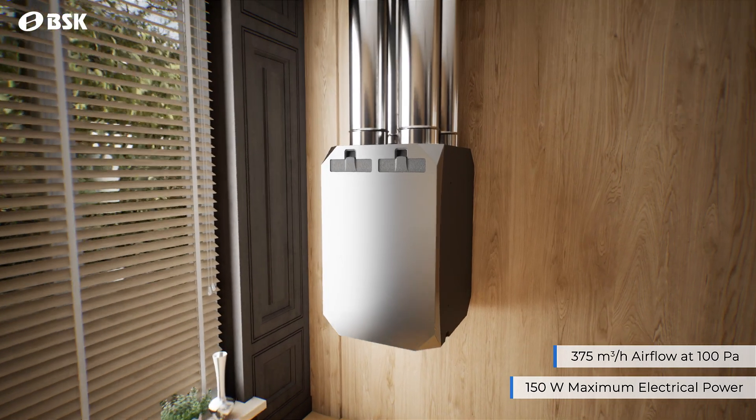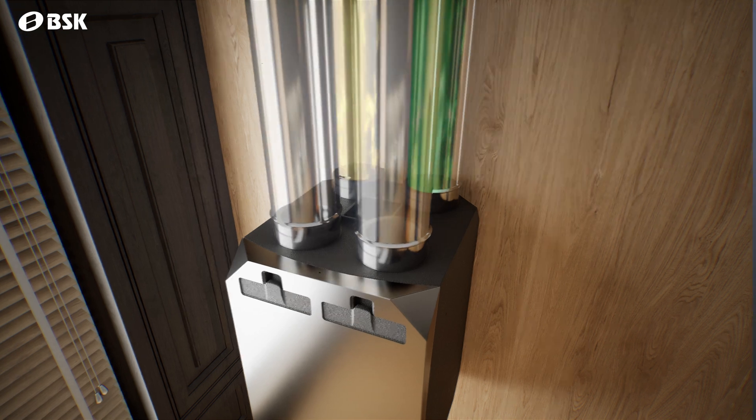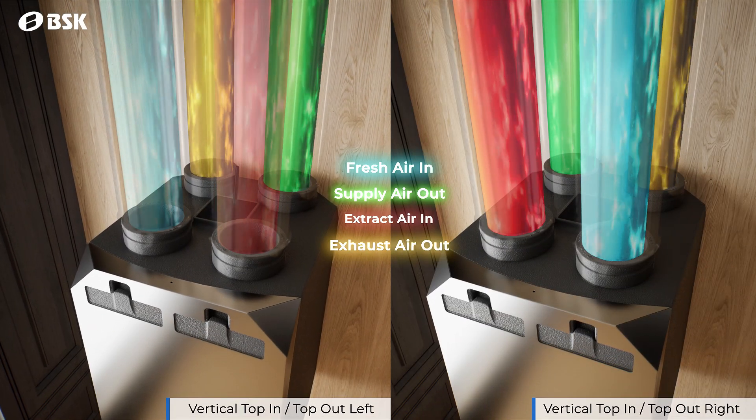NOTICE can supply up to 375 cubic meters per hour of air with a maximum electrical power of only 150 watts.